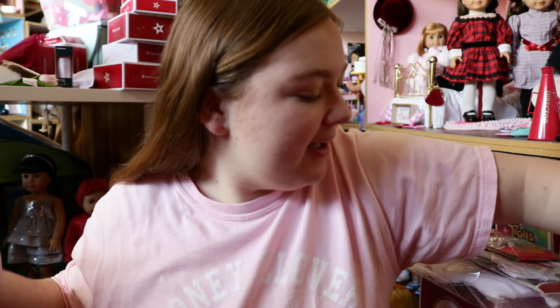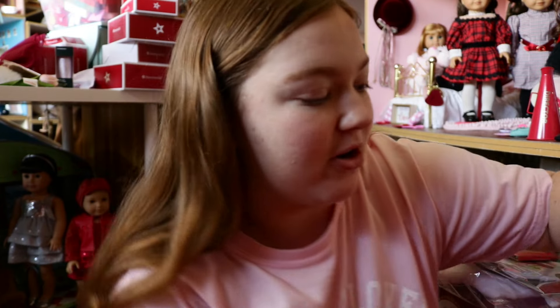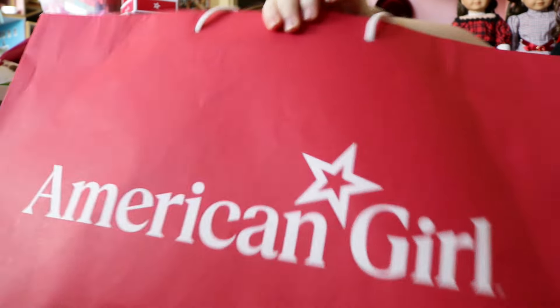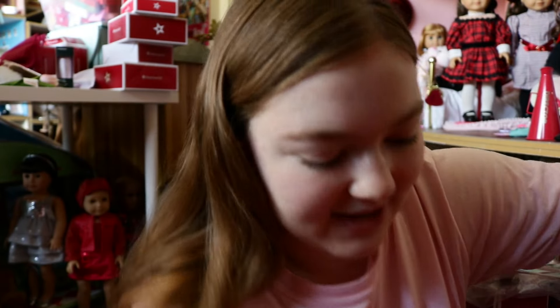The bag has the new American Girl logo on it — like the shopping bags — and this is like my first ever American Girl bag with the new logo. So excited to add that to my storage collection of American Girl bags I've accumulated over the years.